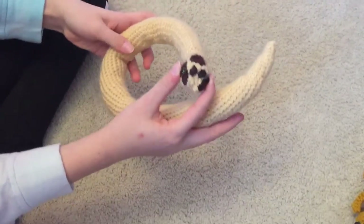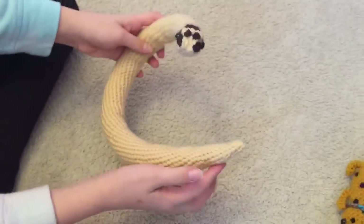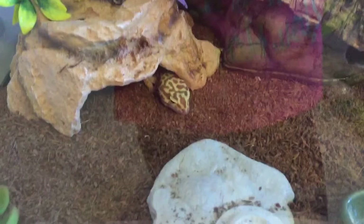He has super cute gold eyes and he is really cute. This is Julianne's gecko — her actual leopard gecko, Gibby — and she's so cute.